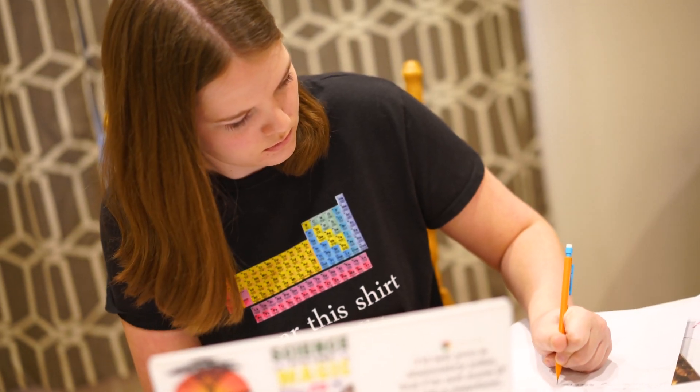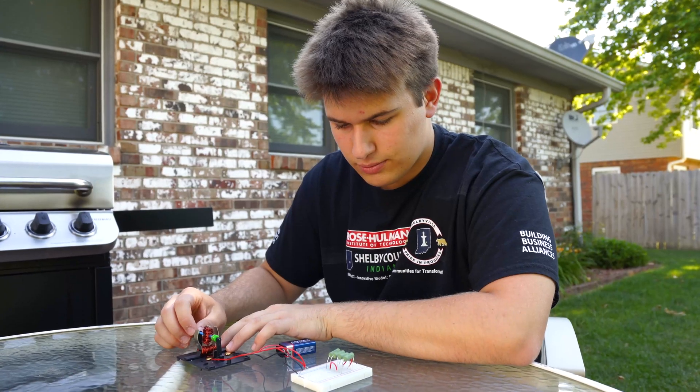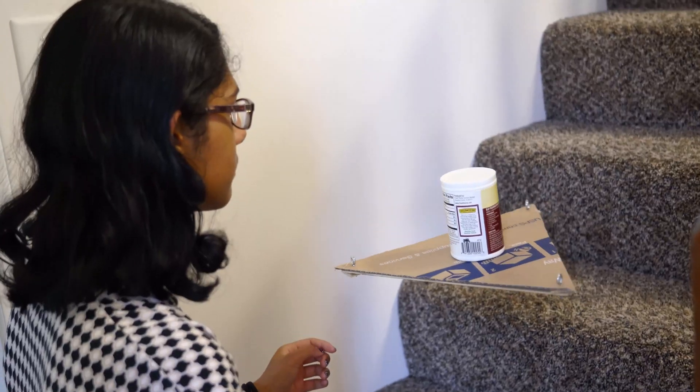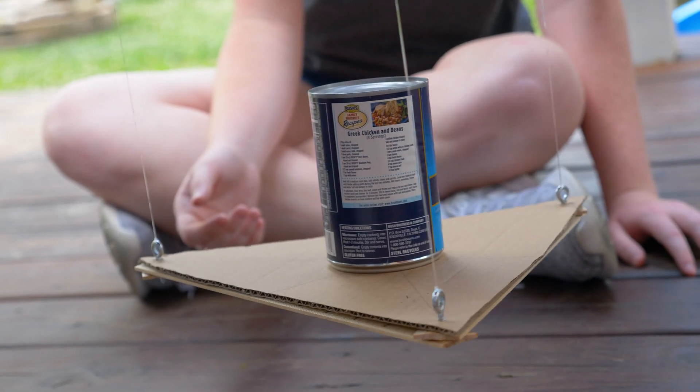For high school students before they choose a college major, it's really important for them to have a little bit of experience in a lot of different areas to figure out what topics really resonate with them and what topics they're not so interested in. I think that's really important for them to learn about themselves before college, because it gives them a better sense of what major they'll enjoy and what kind of career they might enjoy after graduation.